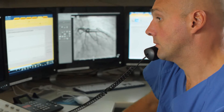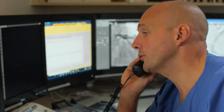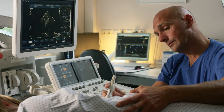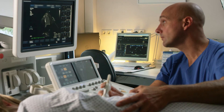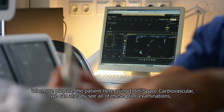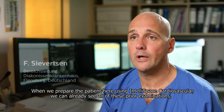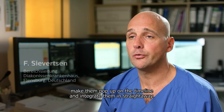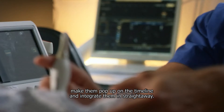One of the big advantages of IntelliSpace Cardiovascular is that we can visually access the data from the software anywhere — sometimes on the ward, sometimes on the ICU, sometimes in the Echolab. We need IntelliSpace Cardiovascular everywhere in the hospital, and it is really easy to access. When we prepare the patient here in IntelliSpace Cardiovascular, we can already see all these tests and put them on the timeline together.